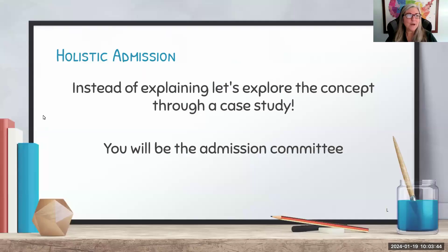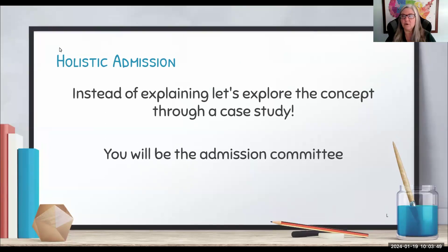We are switching gears into something called holistic admissions. I could give a whole lecture on holistic admissions, but that would be boring. So instead of a lecture or an explanation, we're going to explore it through a case study, and you will be able to understand how it works by the time you're done. Congratulations — welcome to your new job as admissions officers.